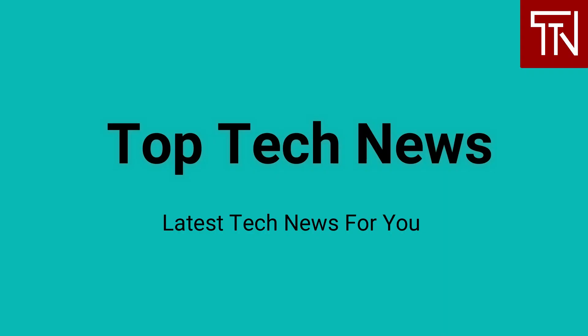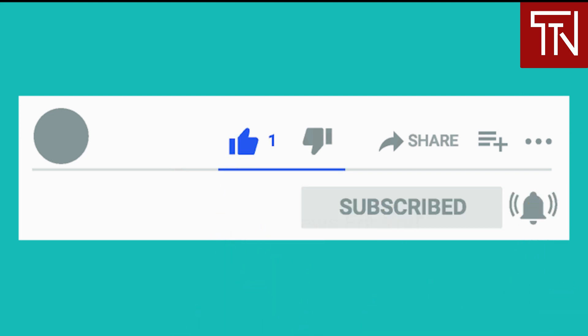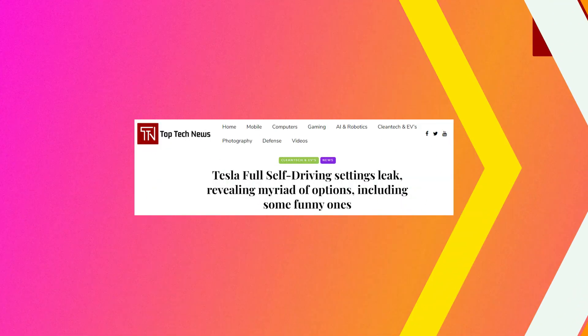Hey everyone, welcome to Top Tech News — your news channel for getting updated with the latest tech news headlines and their impact on business and our lives. To read the full news article for any of the news we cover, simply click on its link given below in the description. To stay updated, show us some love and hit the subscribe button below and turn on notifications by clicking the bell icon. Hi, my name is D and I am your host for today.